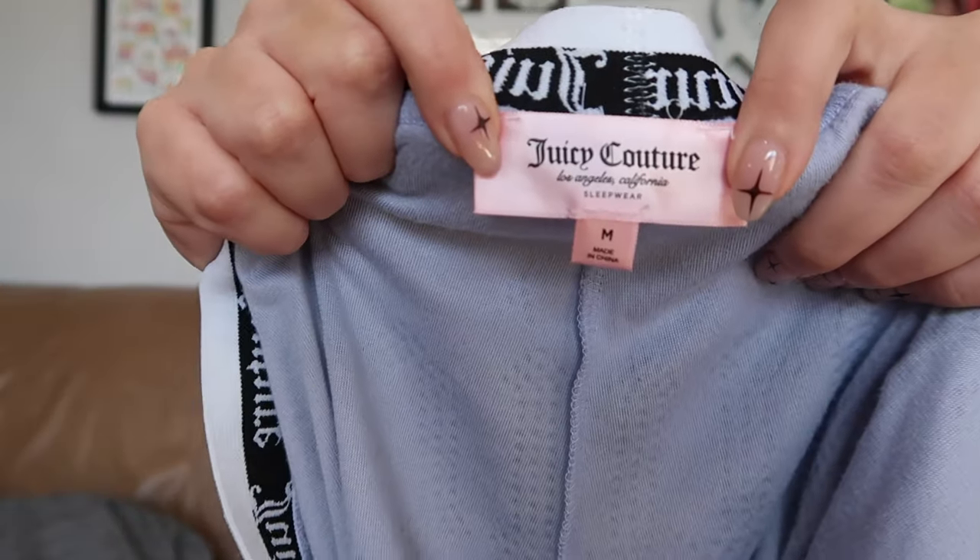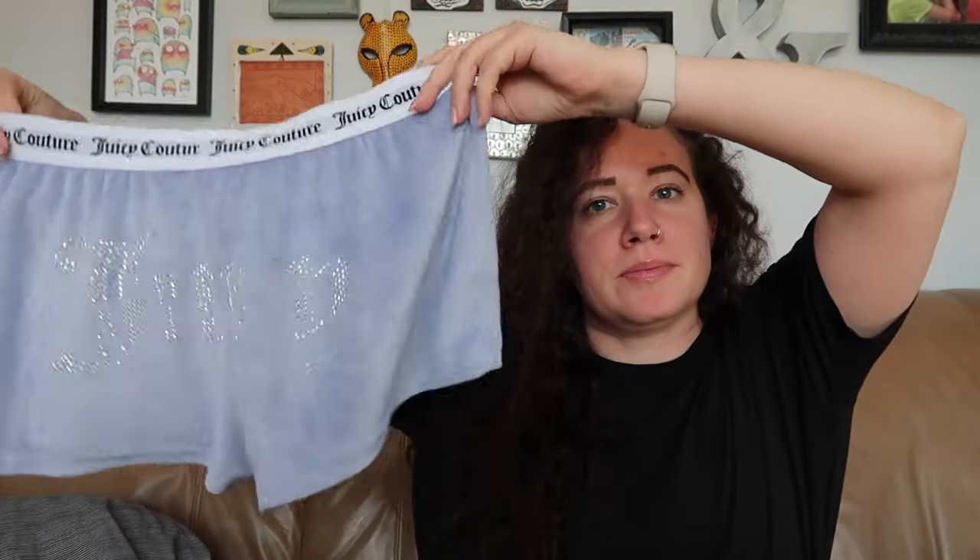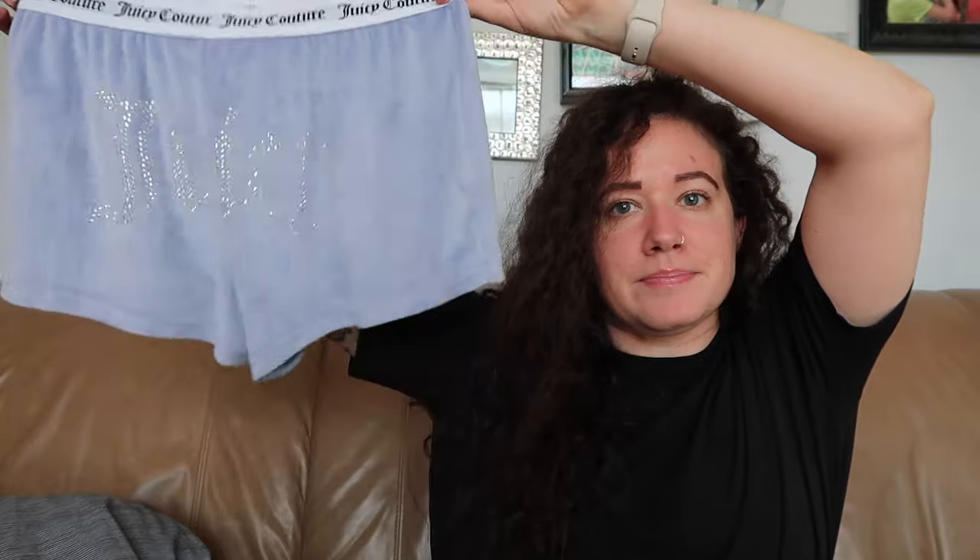I grabbed these because I picked up a similar pair at the bins a few months ago and they sold really fast — within a couple of days. This is Juicy Couture sleepwear, size medium. In my experience with Juicy Couture, people want the ones with rhinestones on the booty, which these do — it says "Juicy." I think I got $22 to $24 for the last pair.